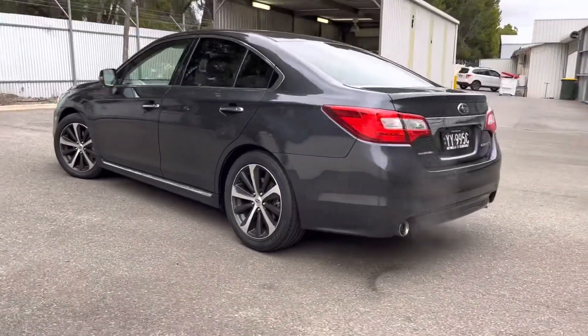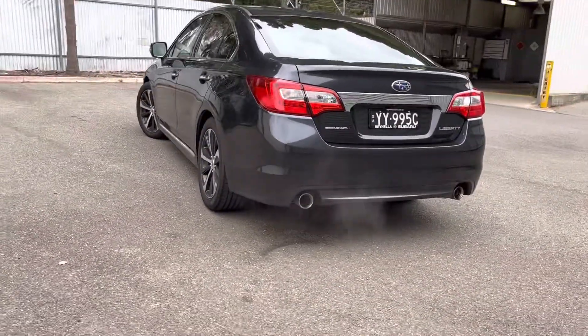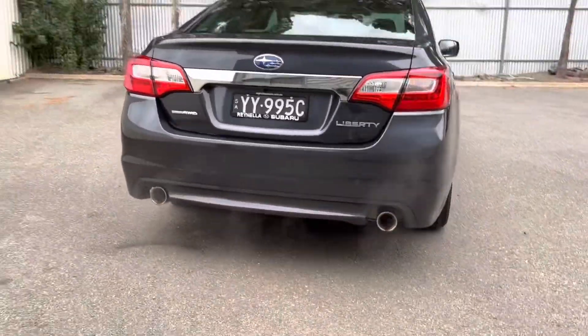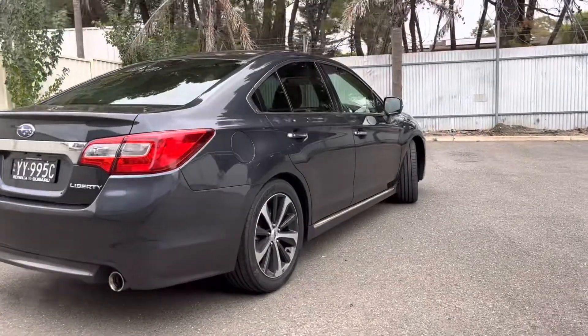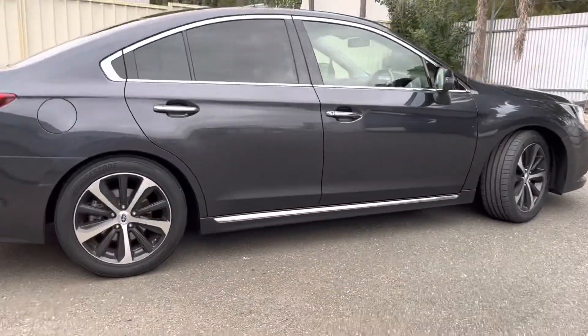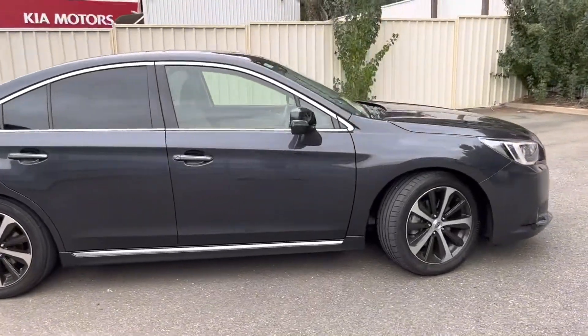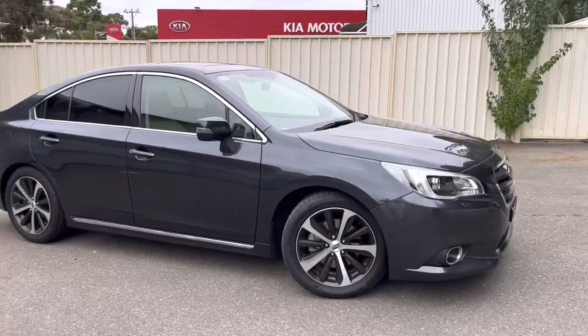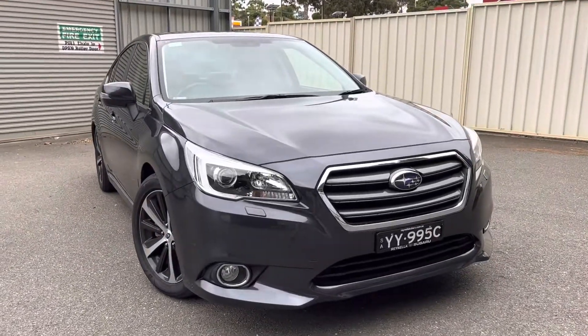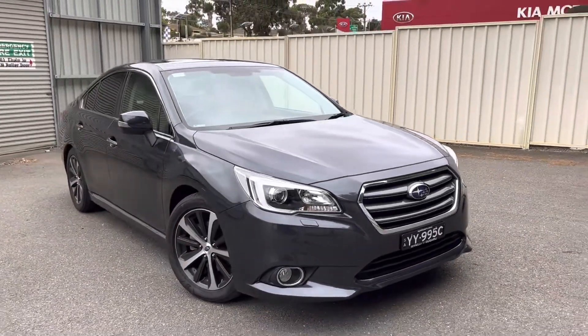This car has been extremely well looked after. You've got premium plates, twin exhaust tips, and only 58,000km on this one. 18 inch alloy wheels, and all presented in very nice, clean magnetite grey.